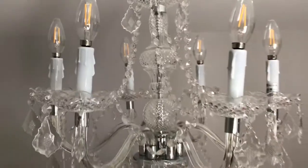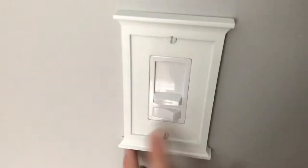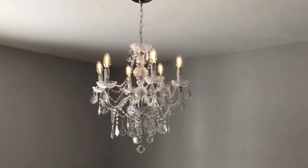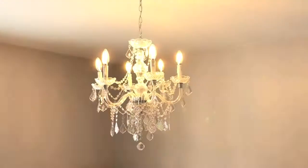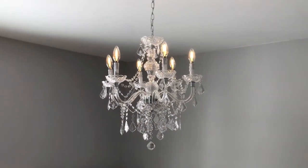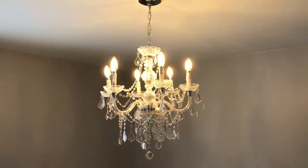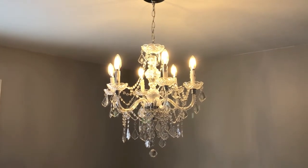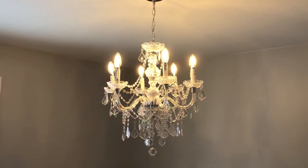These are dimmable and on a dimmable switch. At the switch now, I'll go ahead and turn that on and show you what it looks like as I adjust the dimmer switch. Even at full output, this entire chandelier is only generating 12 watts compared to 150. That is a huge energy savings.